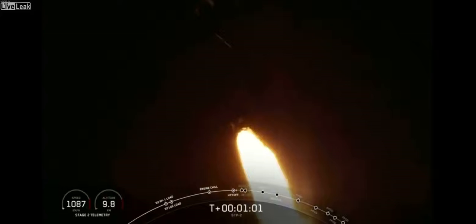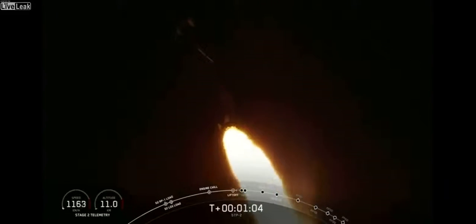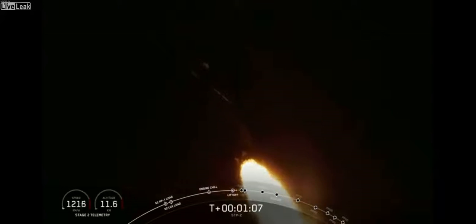Vehicle is supersonic. Everything continuing to look good on the Merlin 1D engines. We're throttling back up on the side boosters to full power. A minute 15 seconds into flight, performance looks nominal.